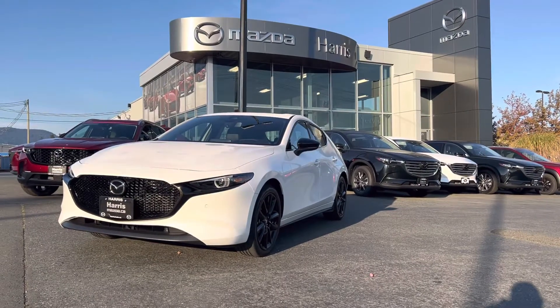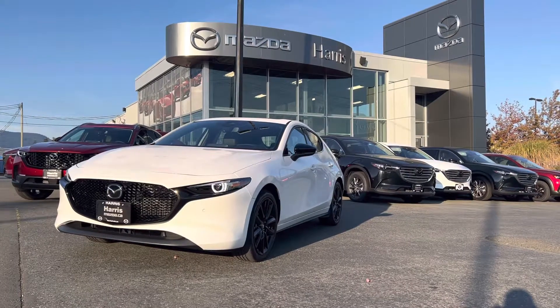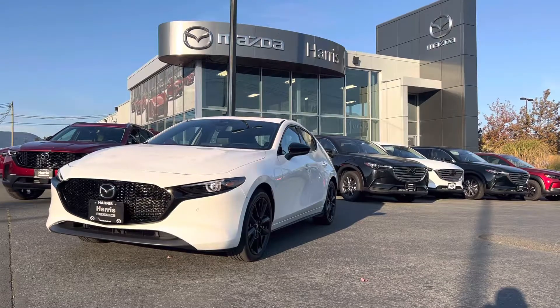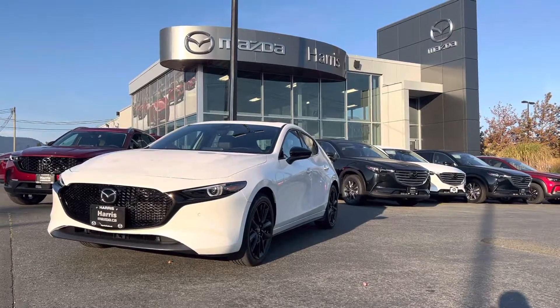Good morning, my friend Shannon. Thanks so much for the response on our inquiry of this beautiful 2023 Mazda 3 GT with the turbo and the all-wheel drive. As I mentioned, first and foremost, this is the granddaddy of Mazda 3s.